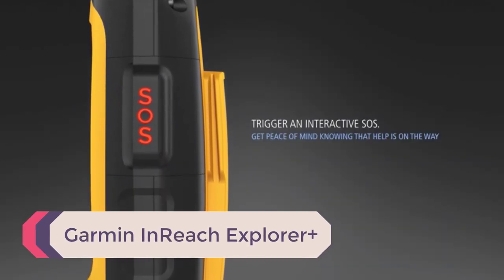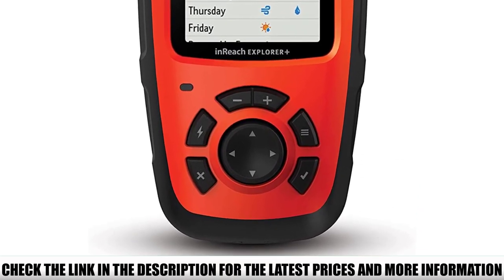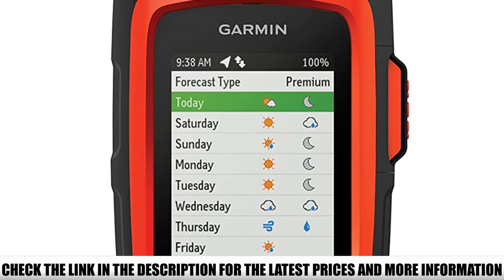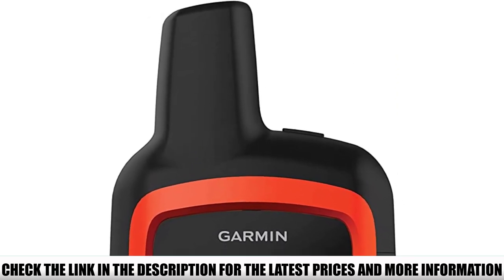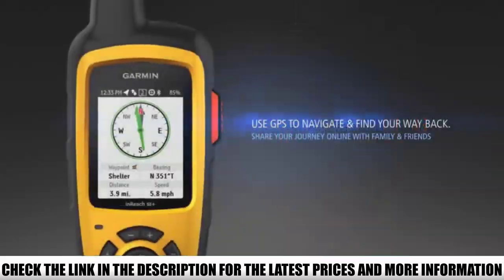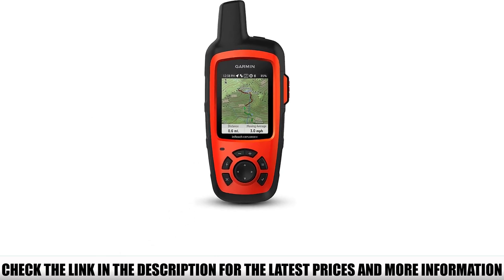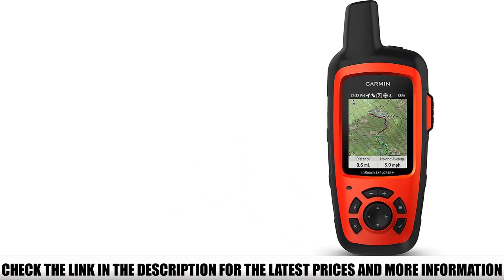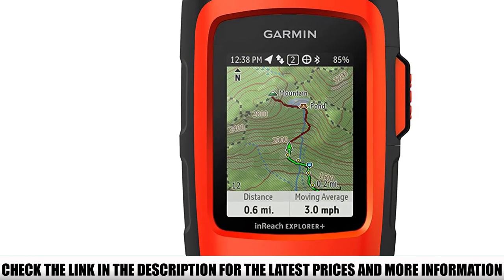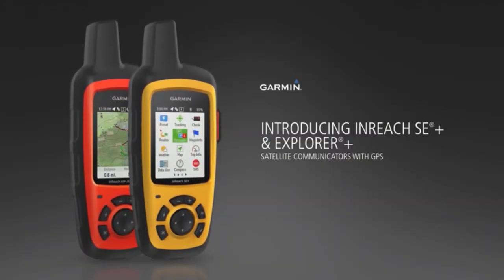Number 1: Garmin inReach Explorer Plus. If you're looking to get all your handheld GPS tracker needs in one package, this is the way to go. You'll receive a wearable 2,200 mAh power bank to charge your tracker on-the-go, plus wall and car chargers. Safety features include two-way messaging to stay in contact with loved ones via text or email, weather checking for upcoming storms, and an interactive SOS function to notify a 24/7 staffed monitoring center that you need assistance. They'll then communicate directly with you to determine how to help best.